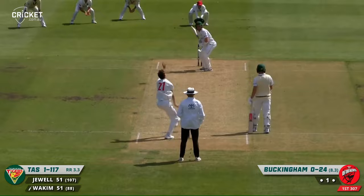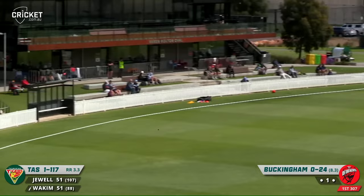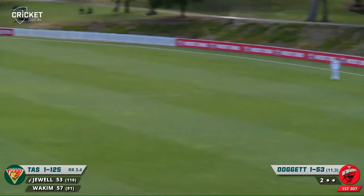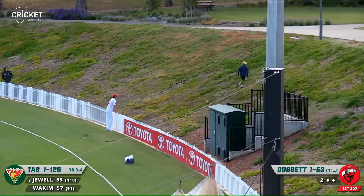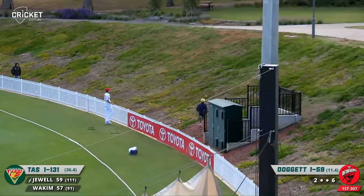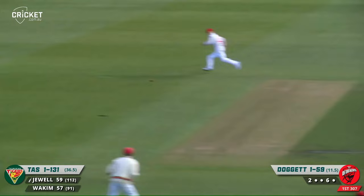Driving away from that buckling delivery, struck very nicely — third boundary of the morning. He pulls away at this one uppishly, but it gets away. He struck it so nicely and that is six! Mister 59. Hit that magnificently. Wide on the crease, Doggett bowled it and it was a hook shot — he hit a few lovely pull shots yesterday but that one's cleared the fence.